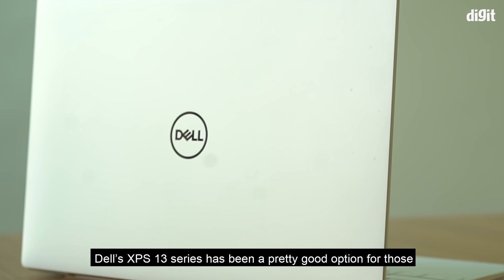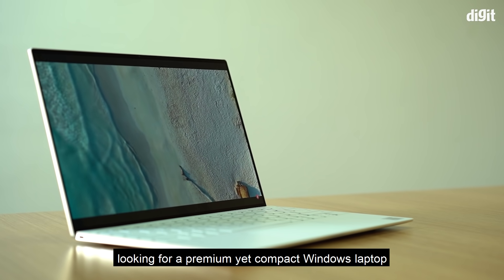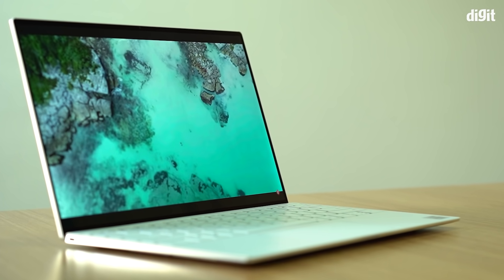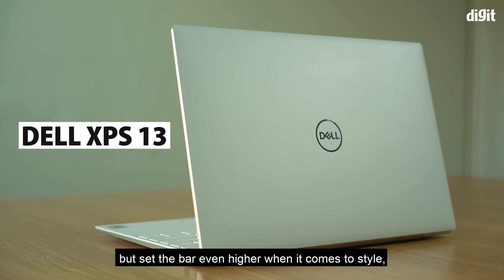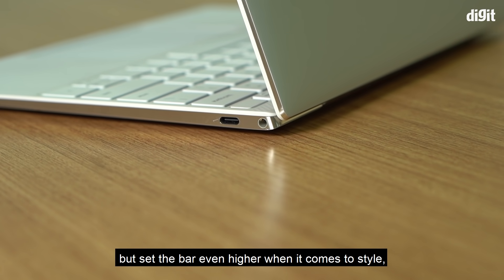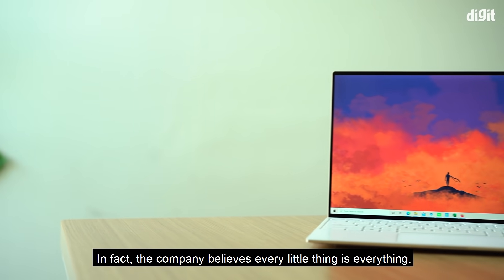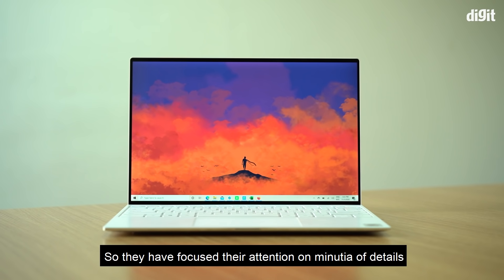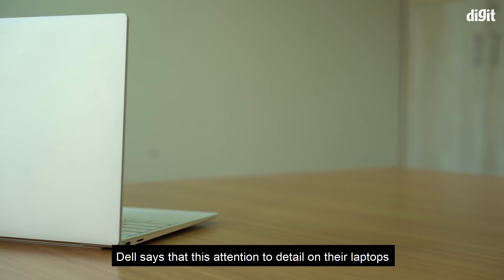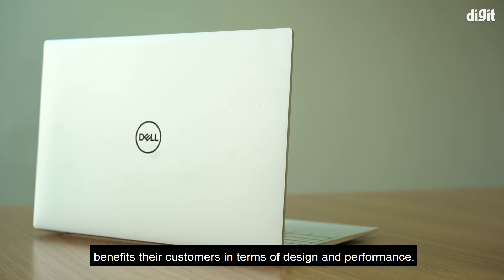Dell's XPS 13 series has been a pretty good option for those looking for a premium yet compact Windows laptop that offers impressive levels of performance. The latest Dell XPS 13 aims to not only continue this legacy but set the bar even higher when it comes to style, performance, and portability. The company believes every little thing is everything, so they have focused their attention on the minutiae of details to ensure all-round quality. Dell says that this attention to detail benefits their customers in terms of design and performance.